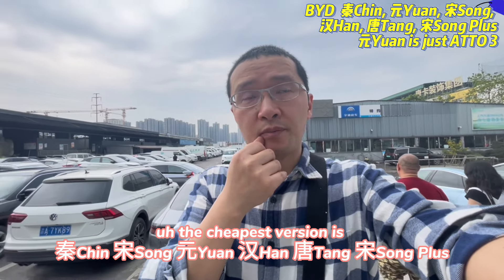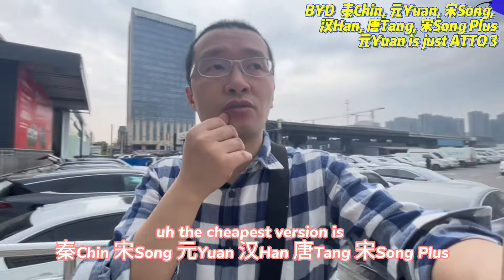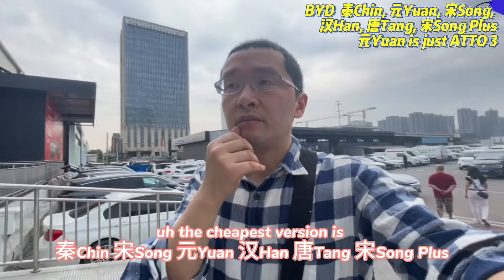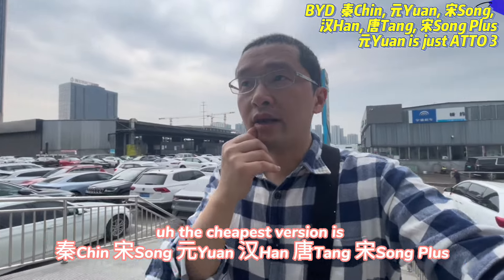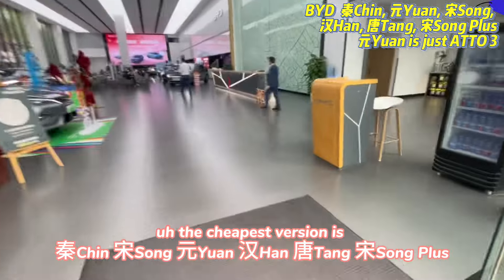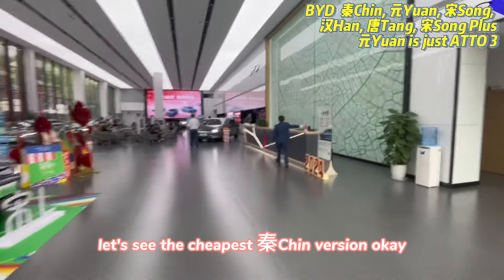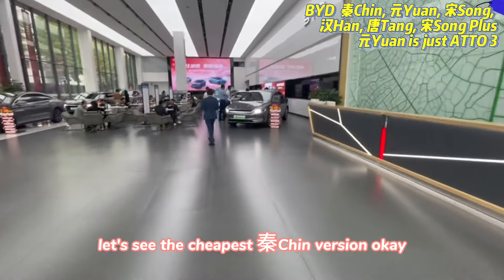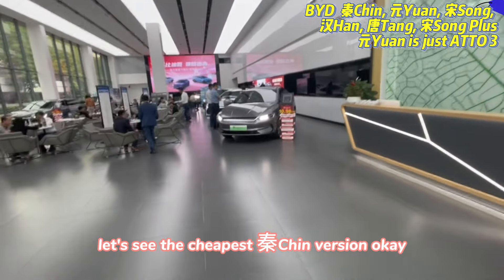The models available here include QIN, SONG, YUAN, HAN, TANG, and SONG Plus. Let me check the cheapest version — the cheapest QIN version is right here.